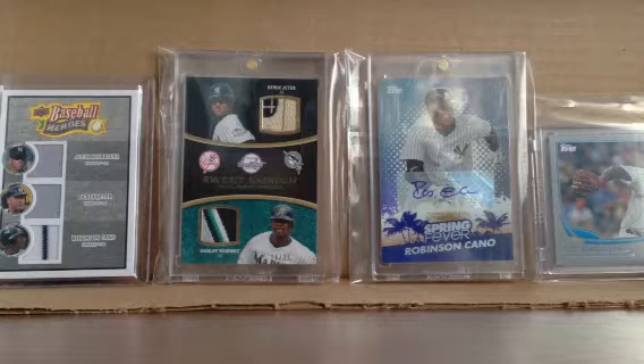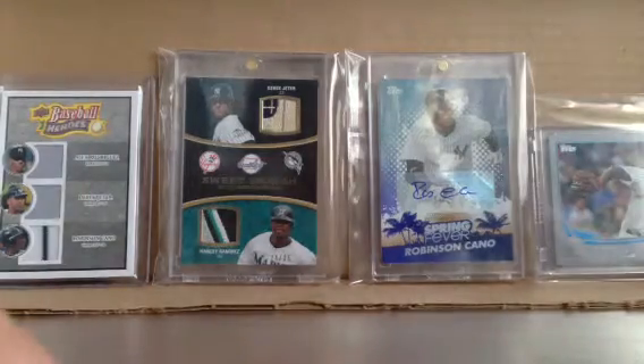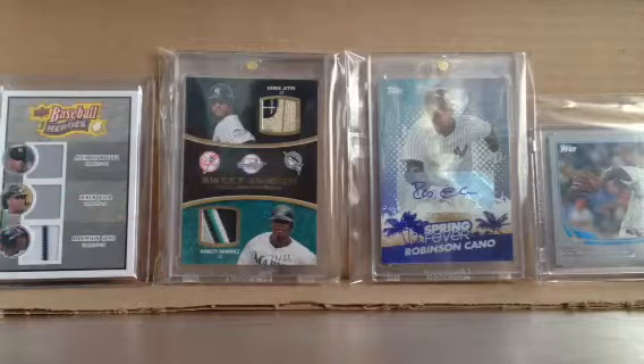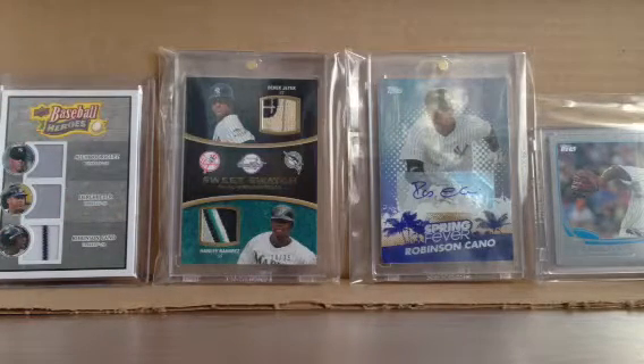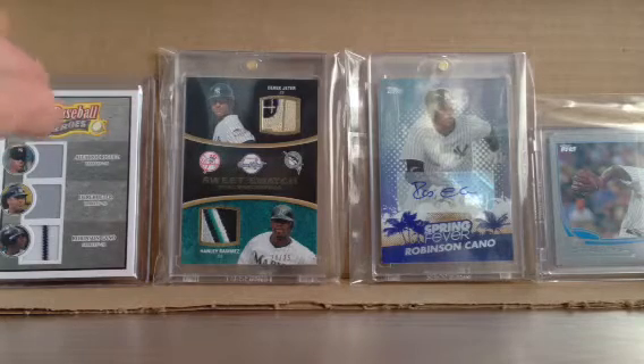Yo YouTube, what up? I'm Nick Anki from A95, coming back to you with a card show recap. I'm going to do this from a new angle now, starting on all my videos, because yesterday's platinum blaster was a success. So you'll see the full screen now, and I can display my cards.